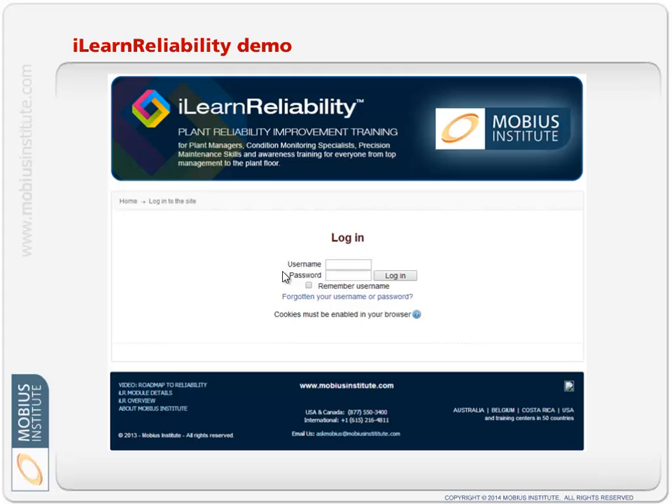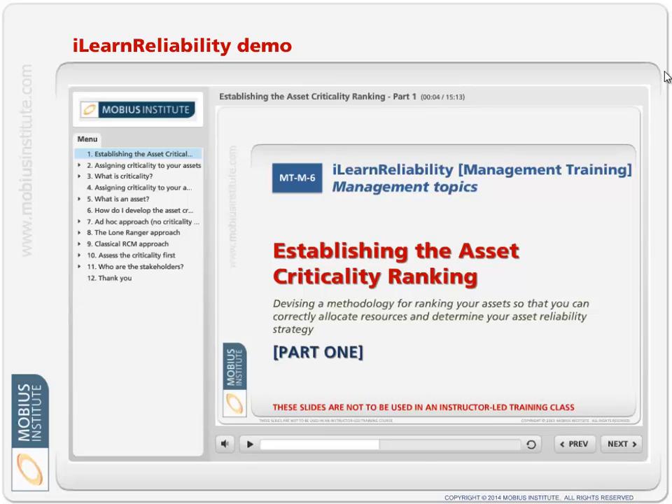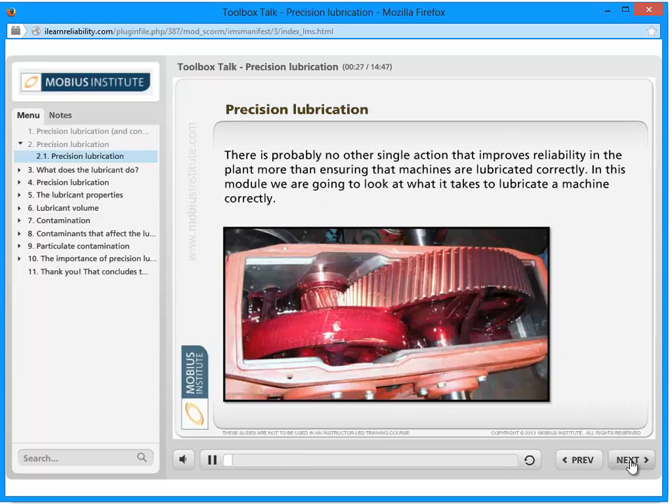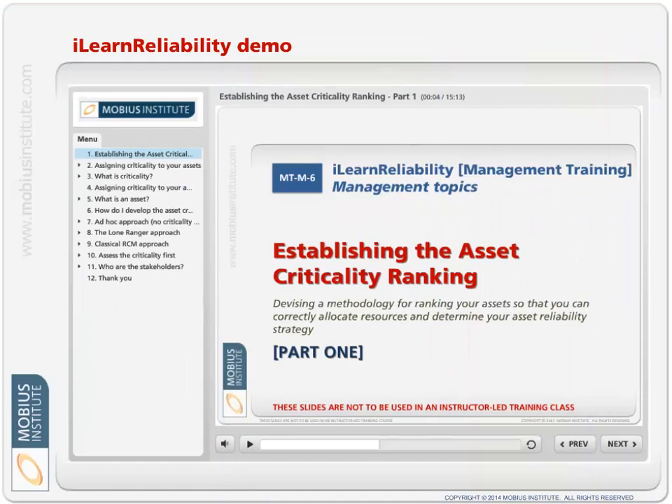Basically, we create the site for you. You come to a page which can be customized with your corporate logos, and each individual enters their username and password and ends up at a page like this — it depends on what they've been assigned. At one extreme, a reliability engineer might have access to absolutely everything; at the other end, there might be just one course module there. They go in, begin that course, and when done you can assign the next module. Here's an example — this one is on precision lubrication and contamination control. It's just a case of moving through: 'The lubricant is critical to the health of rotating machinery. There is probably no other single action that improves...' So that's sort of what it looks like.